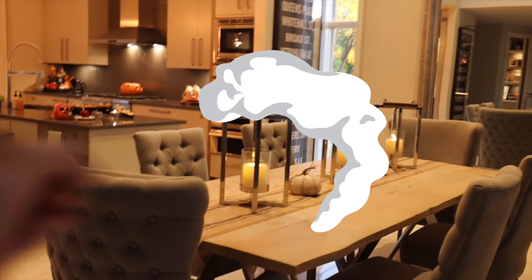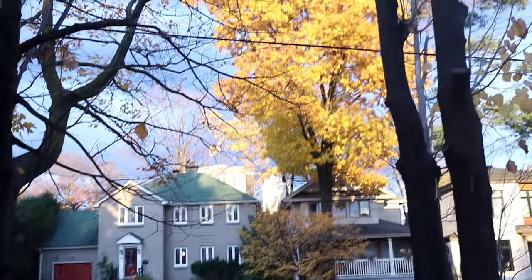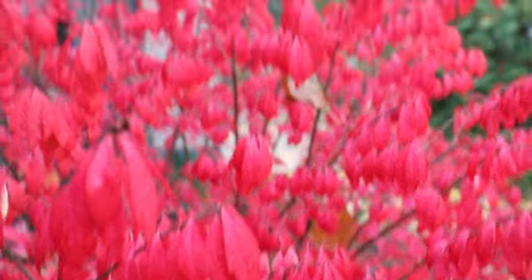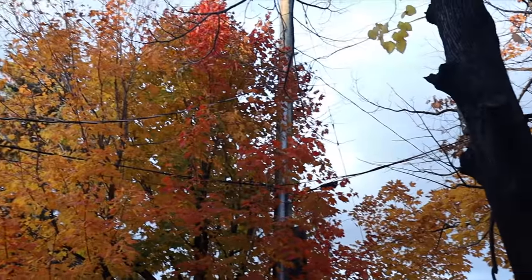This time of year is super peaceful. Look at this sunset — how beautiful! The sun is just setting on the leaves, look at how brightly colored everything is. No filter, so pretty. We've got the brightest colored trees around the house.